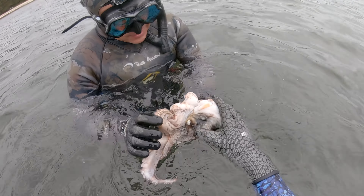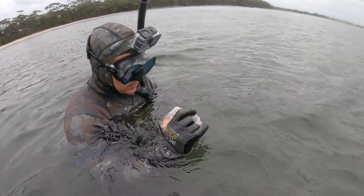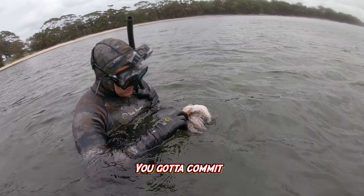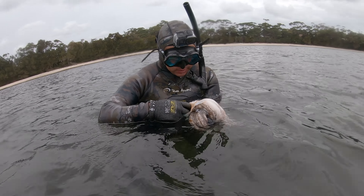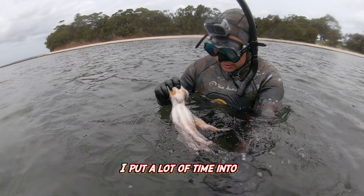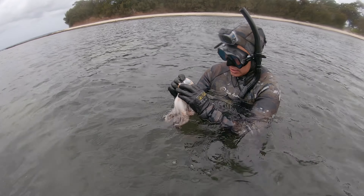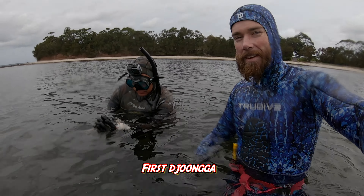He wouldn't let you go! Way more hands-on than shooting and icking a fish. Well, that's the thing — I've put a lot of time into shooting pelagics, so they're actually quite different.